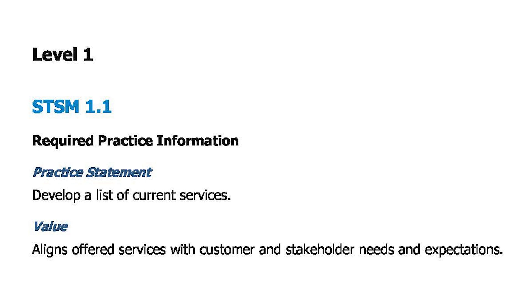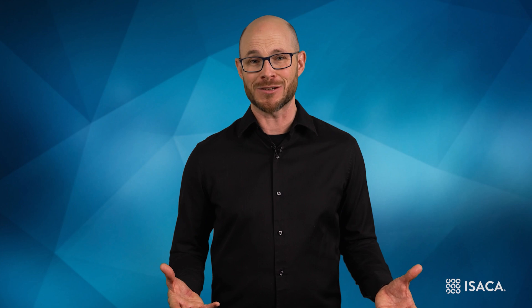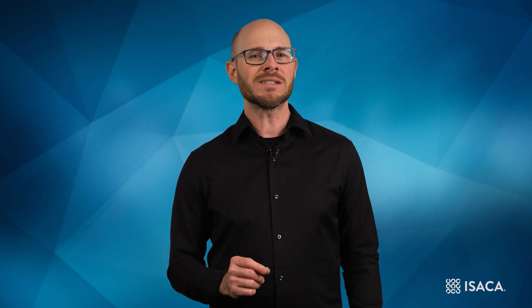For a service delivery organization to be successful, it needs to be able to offer services that its target customers want to buy and use. The first step to ensuring this is to clearly identify a list of what services are on offer. This is the essence behind STSM 1.1. By establishing a list of the services that organizations offer, they can work with potential customers to understand how those services align with their customers' needs and expectations. If there is a good alignment between the two, then they will be well-placed to assist their customers. If there is a gap, then an organization may need to consider expanding the range of services they offer.